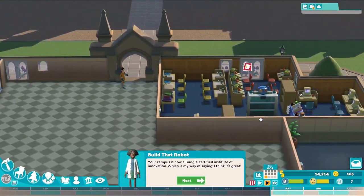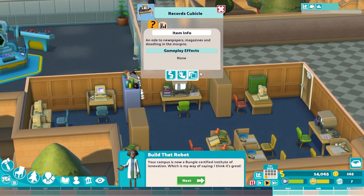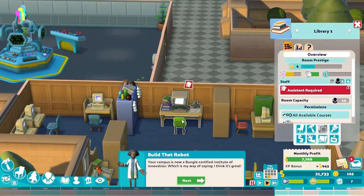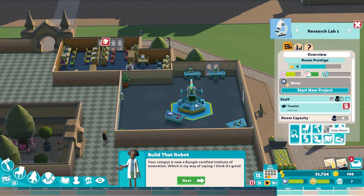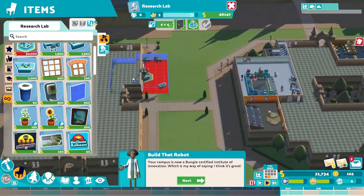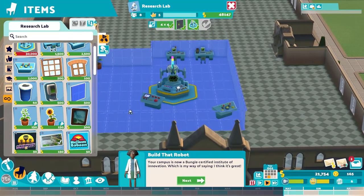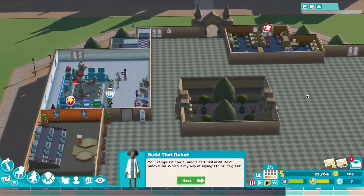The robotics bookcase doesn't go in the research lab — it goes in the library. That's a bit of a problem because we don't have the room. We want the records cubicle too. We need a bigger library, so let's move the research lab out and edit the room. Sorry folks, we've got to move the research lab. We'll put it over here — the door is right there, so let's orient it this way. Then let's expand the library.